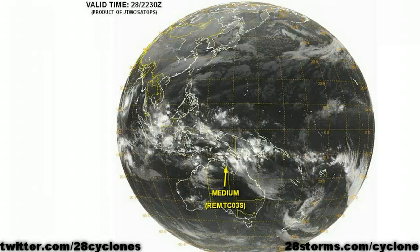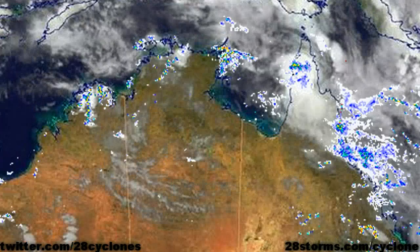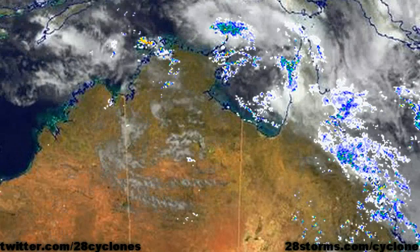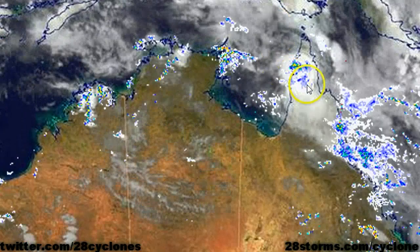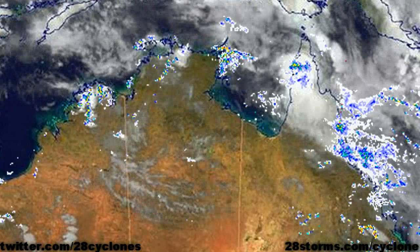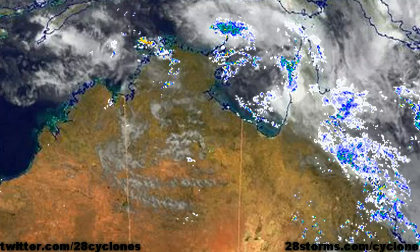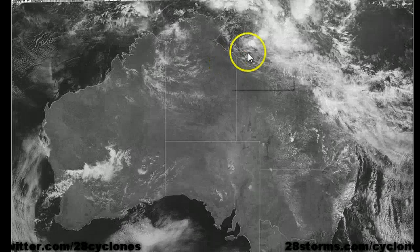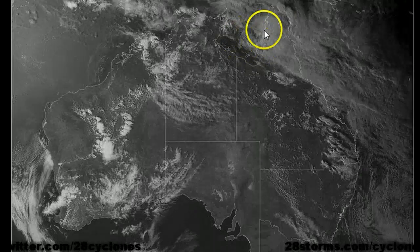Finally, this is the latest JTWC outlook for the remnants of Tropical Cyclone Grant. As of the latest update, they are still expecting the system to have a medium chance of regeneration into a tropical cyclone. Turning to the latest radar and satellite mosaic from the Bureau of Meteorology, we can see a lot of cloud cover and shower activity pressing through the Cape York Peninsula, but the Bureau no longer believes this system poses any risk of redevelopment. The most recent visible animation for the Gulf of Carpentaria shows a very weak and broad low-level cyclonic rotation over the eastern half of the Gulf, with much of the shower activity located over northern Queensland.